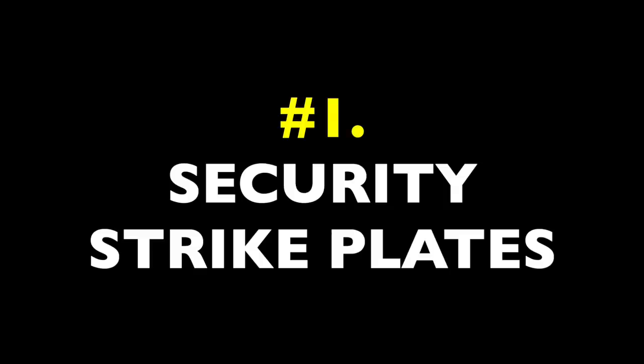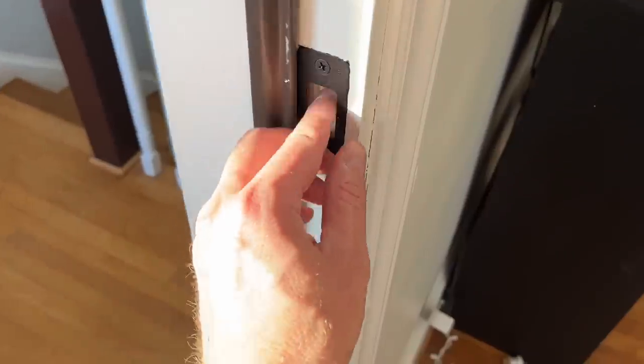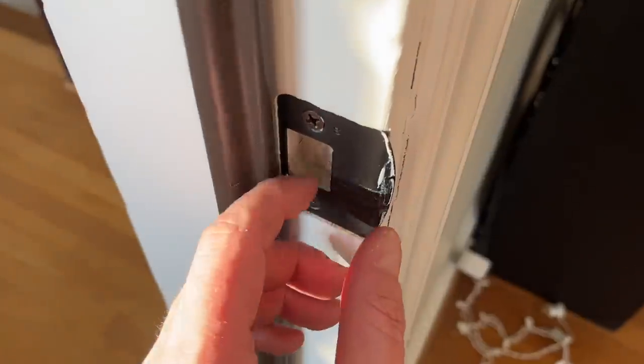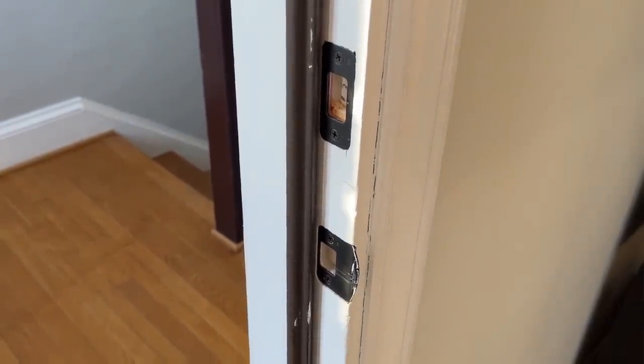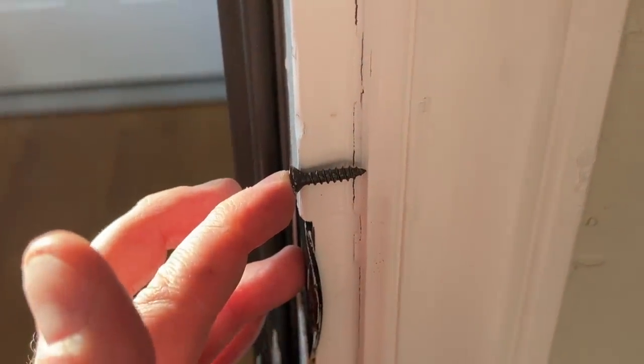Necessary item number one: security strike plates. Strike plates are these little metal collars that door latches and deadbolts fall into. They're a critical weak point for a house because in general, their screws only penetrate about as deep as the door jamb, so that connection is easily broken with a good solid kick.